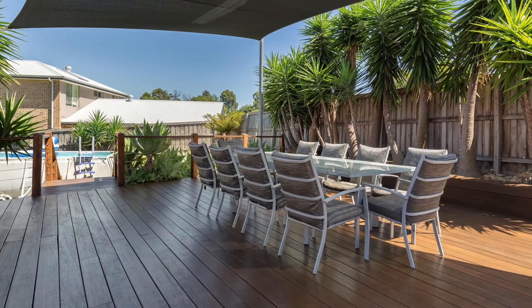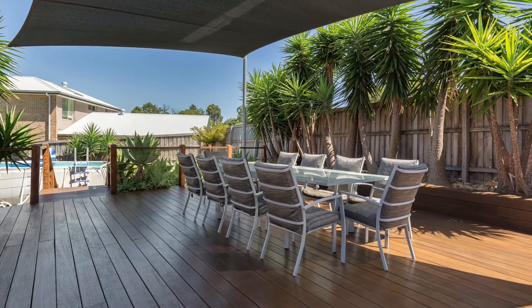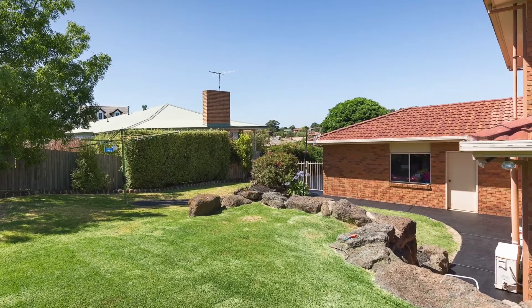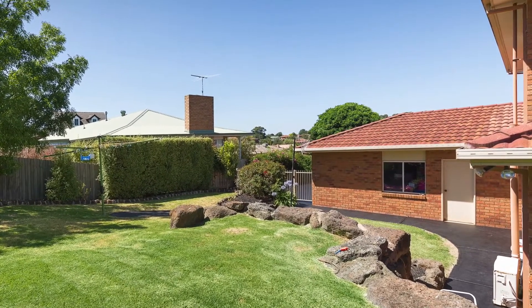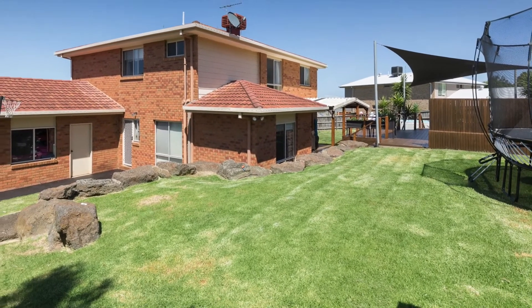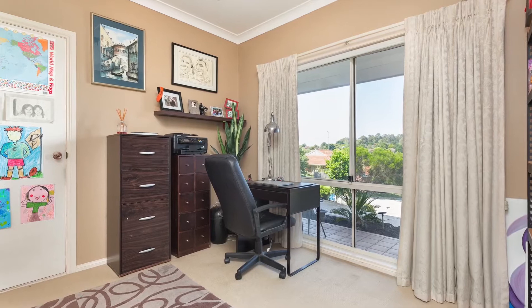Outside is an entertainer's dream, boasting a huge deck area with sail, as well as wonderful landscaping, all encapsulated within the stunning and practical water saver garden. A handy shed, huge yard and side access complete the outdoor living.